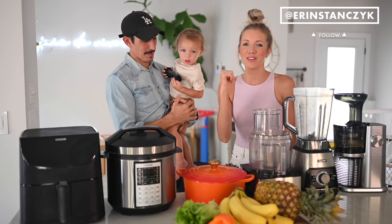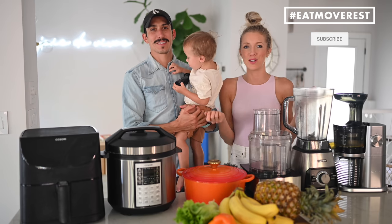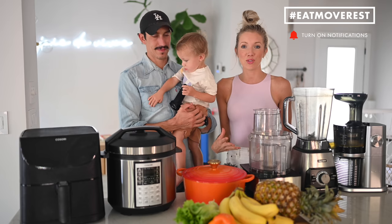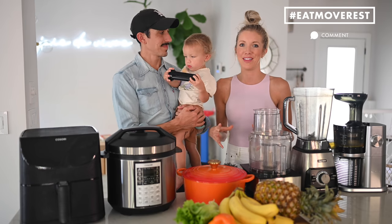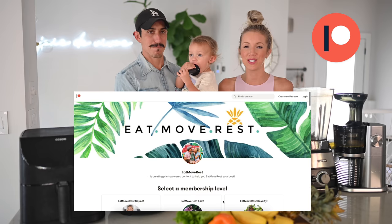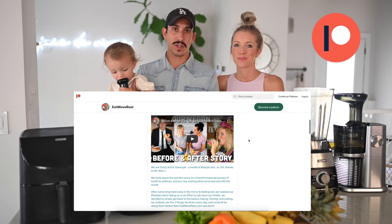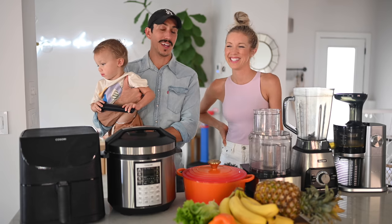So if you guys like this video, give it a thumbs up, hit that subscribe button, and join us here at the Eat, Move, Rest Fam. Leave us some love in the comments below and let us know which tool you like the best. Be sure to also join us on Patreon — linked below in the description. We're doing all kinds of bonus content there: live group coaching, Q&As, recipes of the month, and maybe even live cooking classes where we cook a meal together.